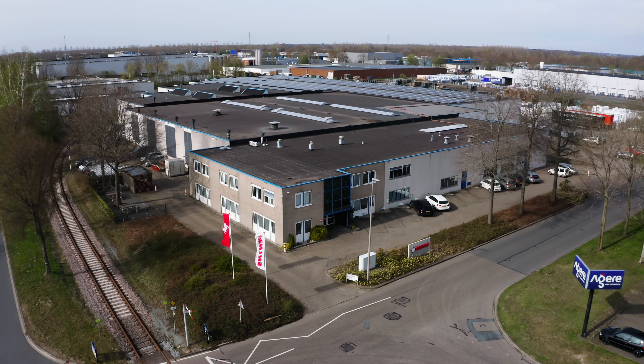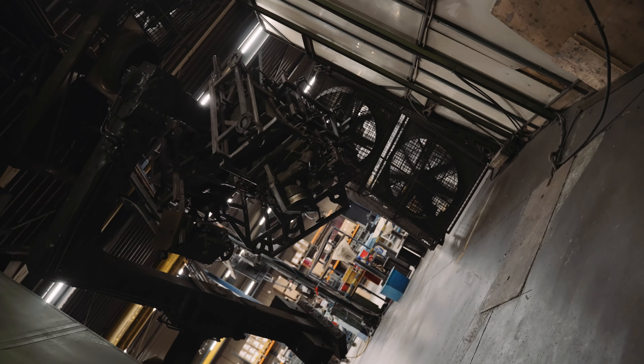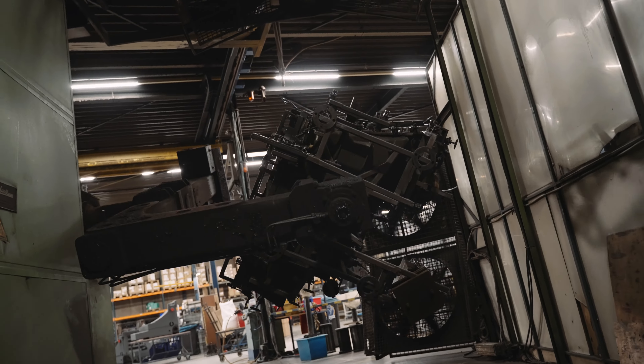At Pentos, we specialize in rotational molding. For example, we make custom plastic products.